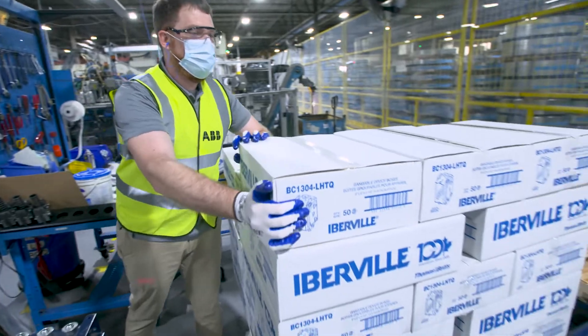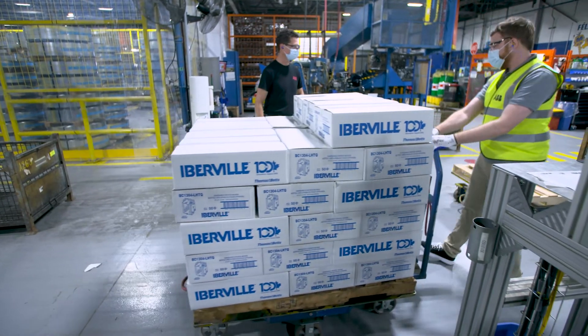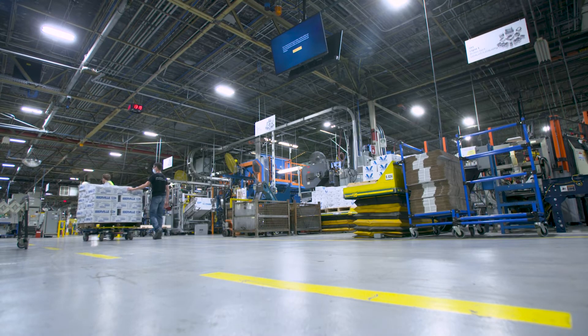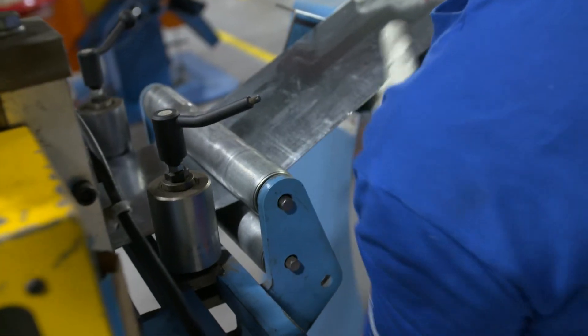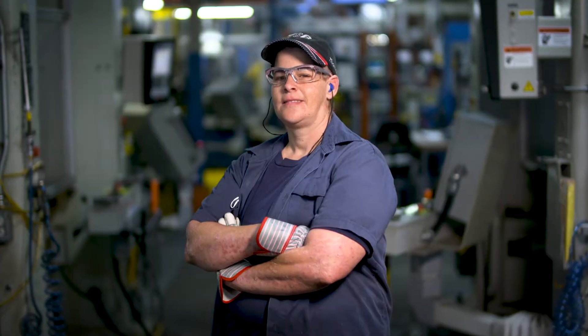At the end of the line, the boxes are packed into familiar boxes that are shipped to our customers and distributors. ABV's Iberville brand is the leader in the Canadian electrical industry, and you can sense the pride these people have in their jobs.